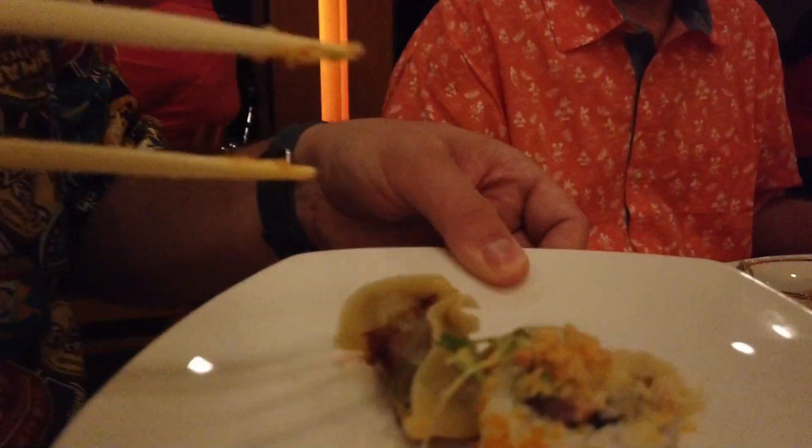Dad gave me a taste of his Wagyu potsticker. It's got just a little heat to it, nothing overpowering. The beef is so rich. You could make a meal on those just by themselves. That's delicious.